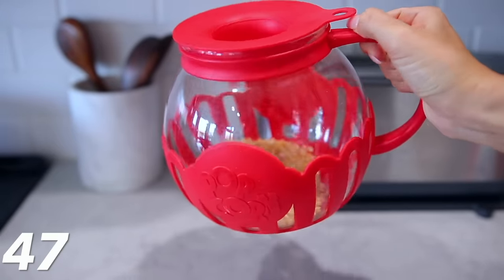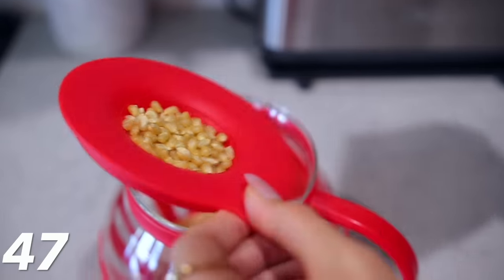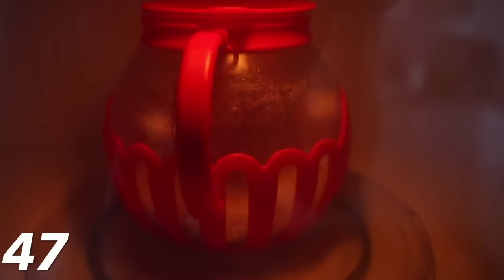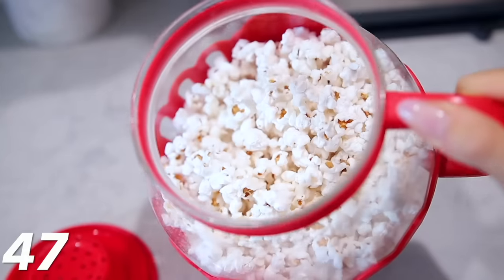Every household needs this popcorn popper. Stop buying bags of microwavable popcorn — there are so many bad chemicals, including some that are banned in other countries, along the sides of the bags. I found this popcorn popper that is made of glass. You just fill the top with kernels and use whatever oil you want — I like coconut oil with a butter flavor — and you pop your own popcorn. It's so much healthier, the kids love it, and you can sprinkle your own salt, drizzle chocolate or caramel. It's great to have.